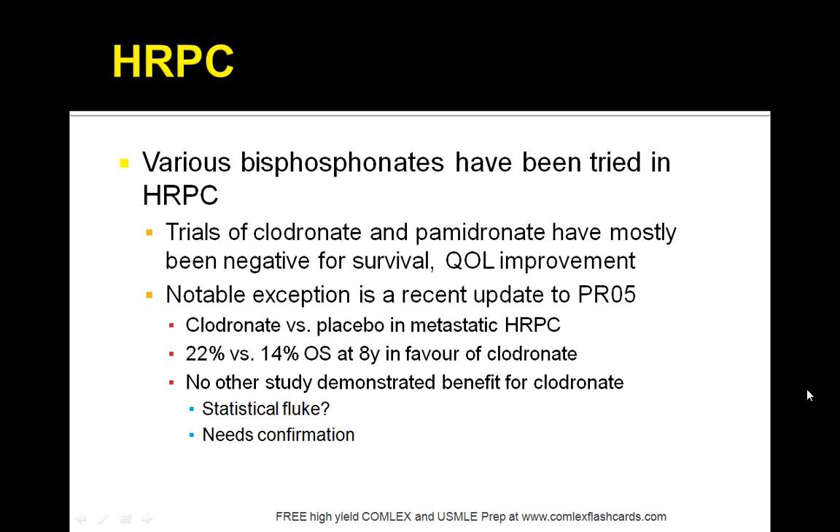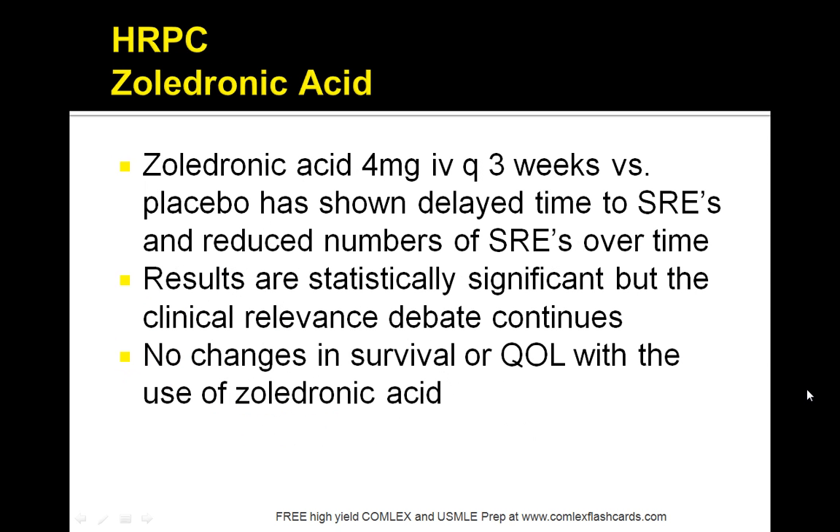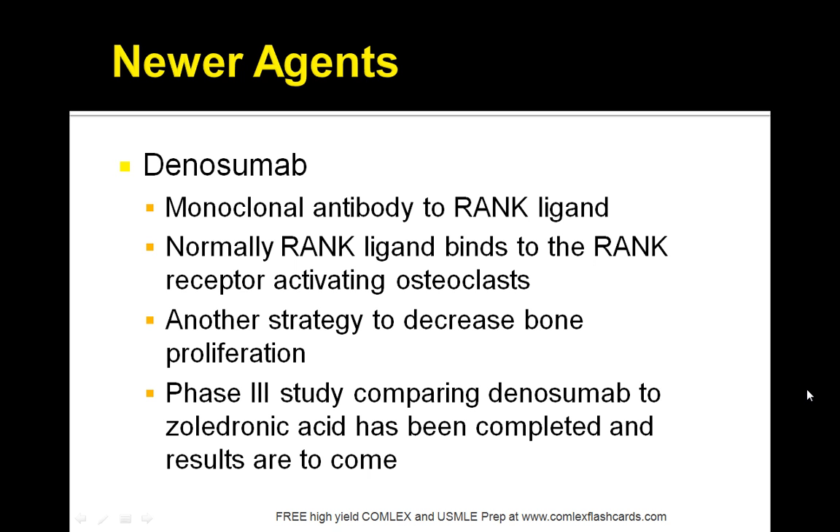No study has demonstrated benefit for clodronate in HRPC. For hormone-resistant prostate cancer, a combination of radiation therapy and chemotherapy is used. Zoledronic acid has shown delayed time to skeletal-related events (SREs) and reduced number of SREs over time, but there are no changes in survival or quality of life with its use. Denosumab is a newer agent — a monoclonal antibody to the RANK ligand. Normally RANK ligand binds to the RANK receptor activating osteoclasts; the strategy is to decrease bone resorption. A phase 3 study comparing denosumab to zoledronic acid has been completed and results were awaited.